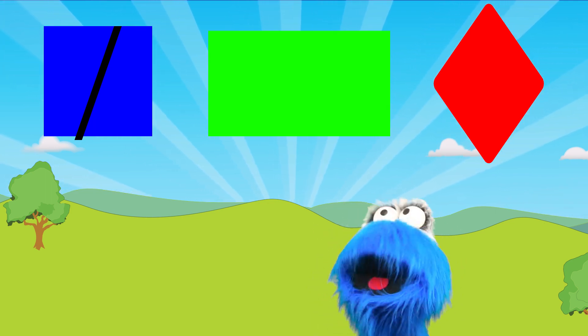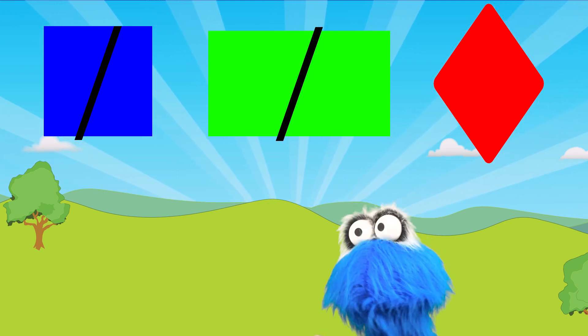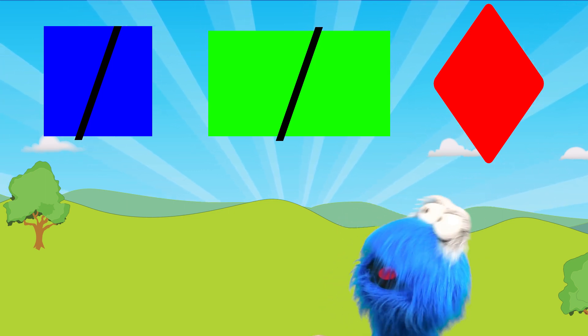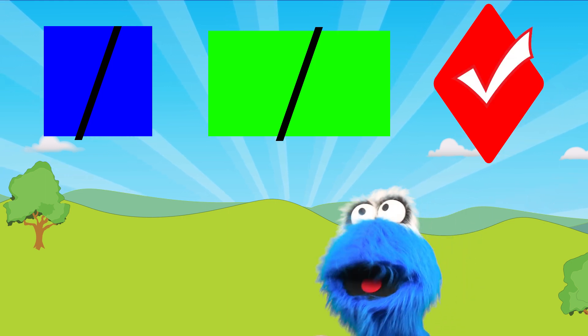And the middle one — well, the middle one is a rectangle! It has pointy sides! And the last one has four pointy sides and they're at different angles! So that has to be a diamond!